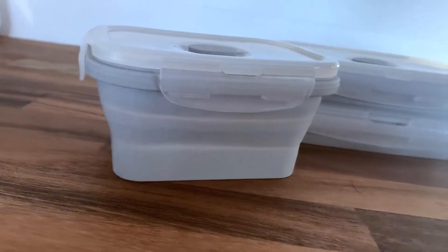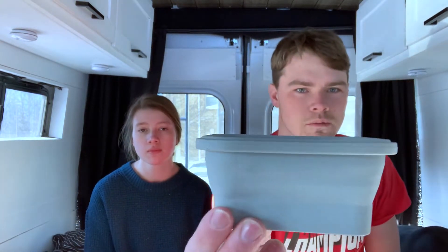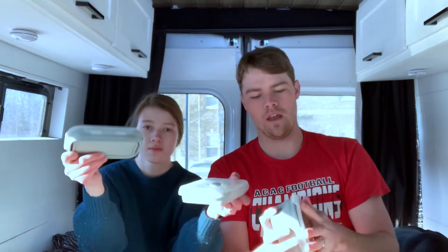Number two on the list is these collapsible food storage containers. Living in a van means every single morsel of space matters. Molly found these on Amazon for like ten dollars — they're really cheap. They're 100% silicone so nothing toxic. You take the lid off, pop them down, and they collapse flat. We got a set of three and they're great for storing leftover food from supper.